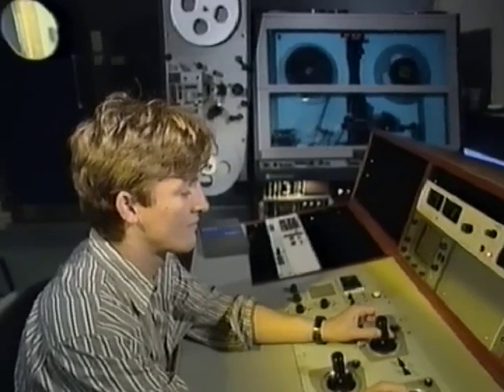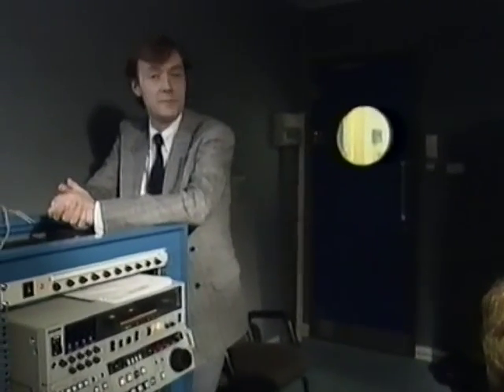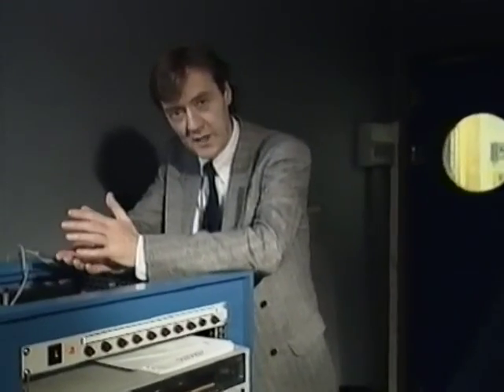This is where the films are transferred from 35mm film to videotape — that's for the movie channel, of course. Incidentally, another benefit of the DMAC system is that films will be broadcast in a widescreen format, just like the cinema. At the moment, that won't make a lot of difference to an ordinary set at home. But once widescreen sets become available, watching movies on BSB will be quite something.